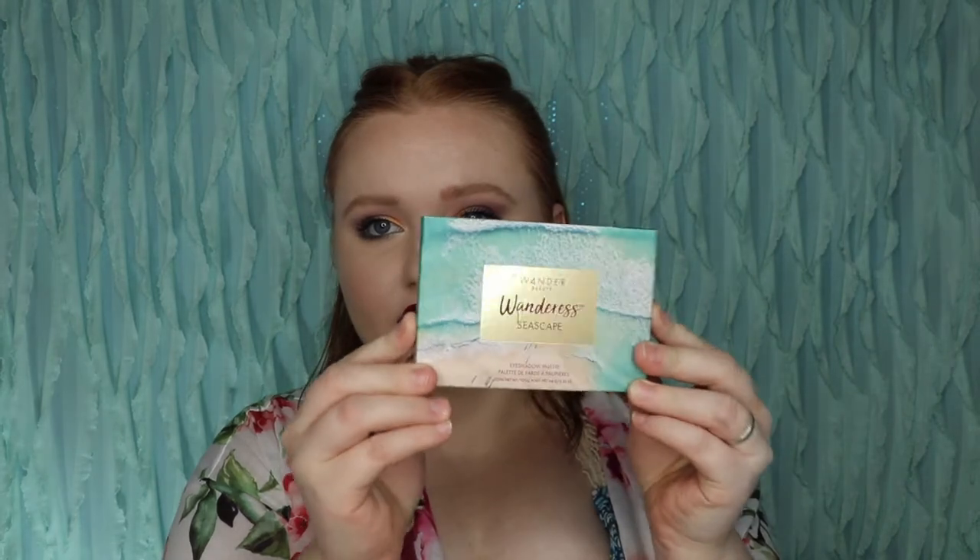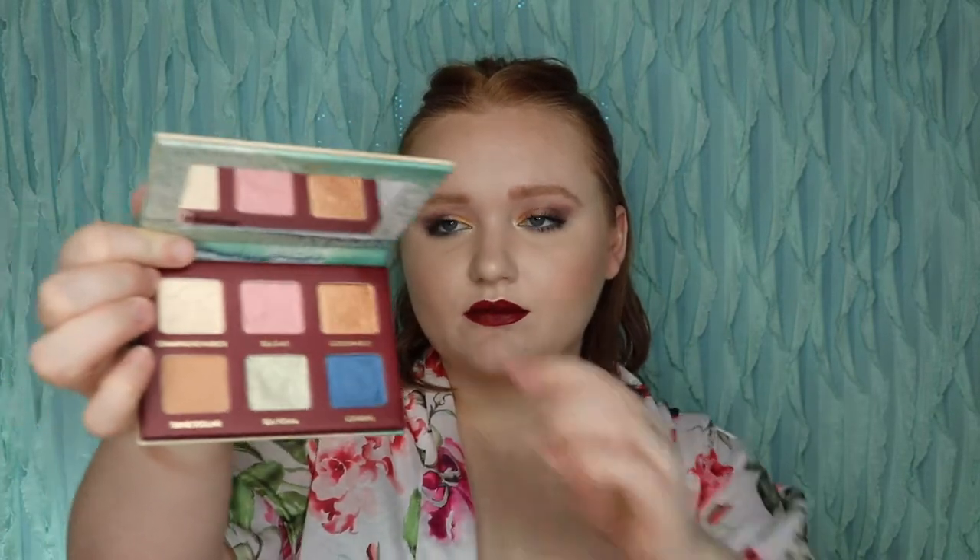Next, we got an eyeshadow palette from Wander Beauty — it's their Wanderous Seascape Eyeshadow Palette. It has kind of a beachy moment going on, which looks like the theme of the shadows as well. This palette retails for $25 and is a little mini palette. I will definitely have to do a first impressions because I love Wander Beauty. The only downfall is it does look like it just has one matte, but being a mini palette, it's more for on-the-go, and sometimes a matte crease with several metallic lid colors is a really good option.